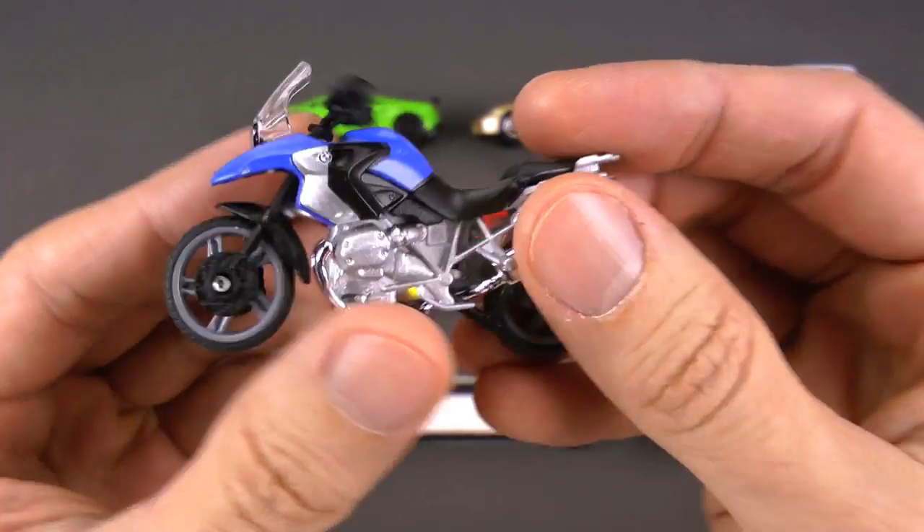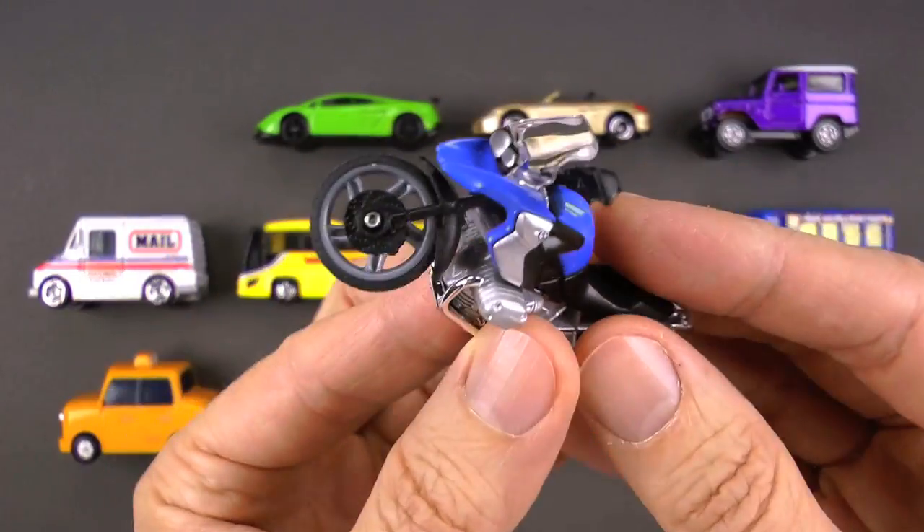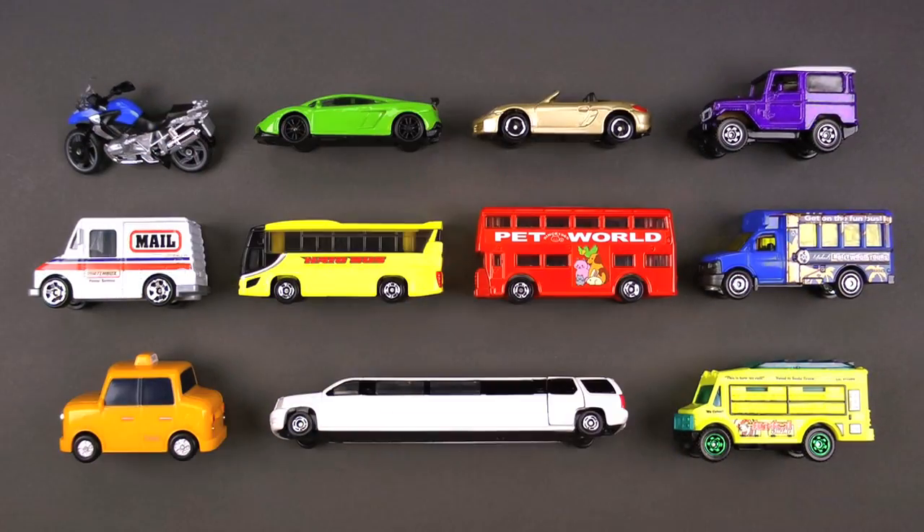Watch out — if you're on your motorcycle and it starts to rain, you are going to get totally wet. You may have to just pop a wheelie! That is a really cool motorcycle.